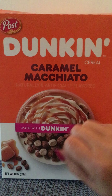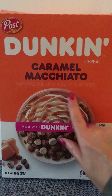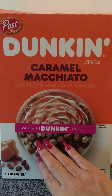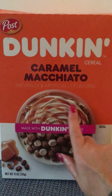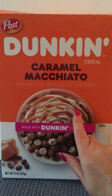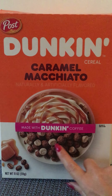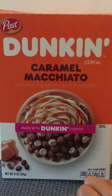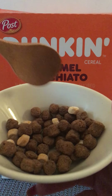It's Caramel Macchiato, naturally and artificially flavored, and this cereal is made with Dunkin' Coffee. The picture shows a Caramel Macchiato drink with iced coffee, whipped cream, and caramel swirls, and on the bottom we have our Caramel Macchiato Dunkin' Cereal. I do have a bowl here to show you if you've never seen this cereal before.